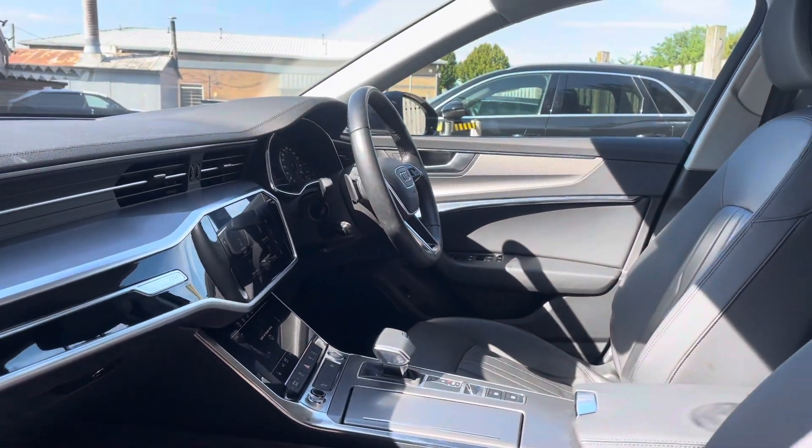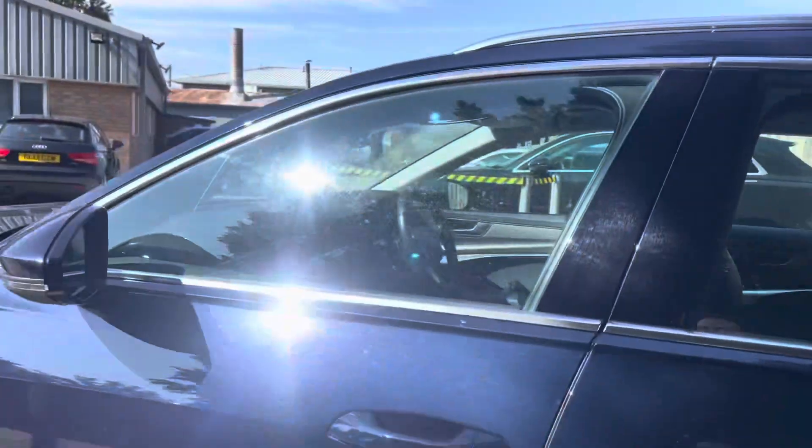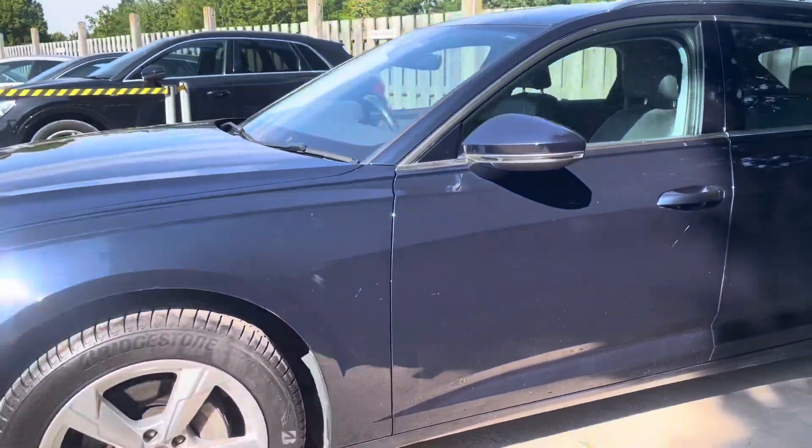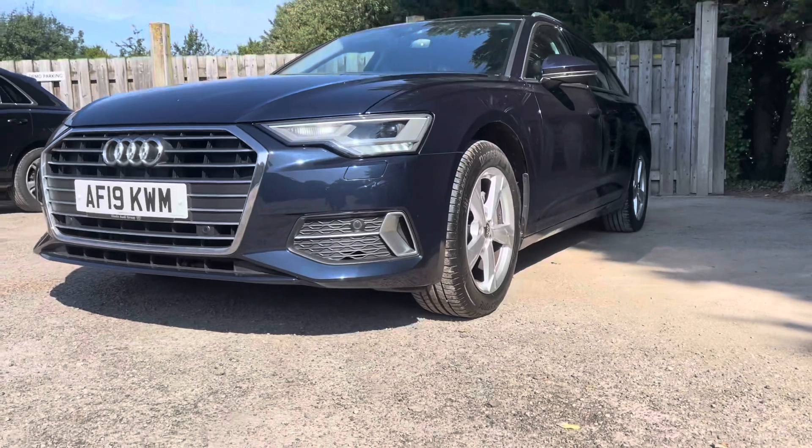Thank you for taking the interest in this stunning approved used Audi A6 Avant. For more information, please contact Cambridge Audi on 01223 414 181. We hope to hear from you soon!